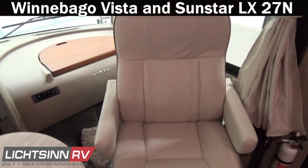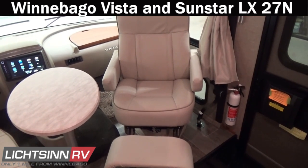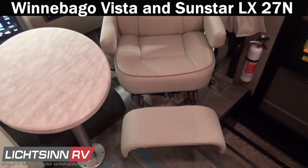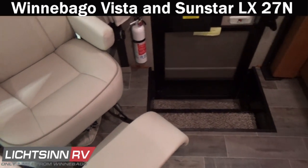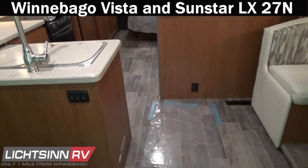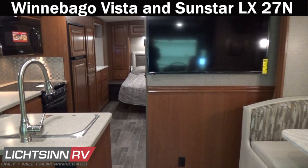As we swivel around for one last sweeping shot, thank you for visiting Litson RV and for the opportunity to showcase our factory fresh Winnebago Vista and Sunstar LX27N, available here at Litson RV — America's closest dealer to Winnebago Industries, located only one mile north of the Winnebago factory in Forest City, Iowa, recently named the North American top dealer for sales volume across all three motorized coach divisions of Winnebago Industries for the past four consecutive years.